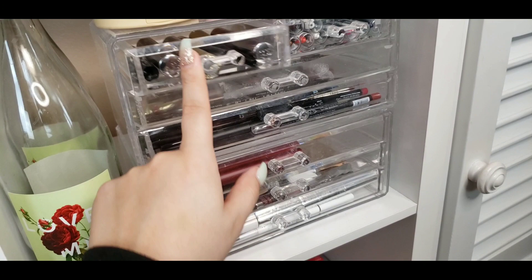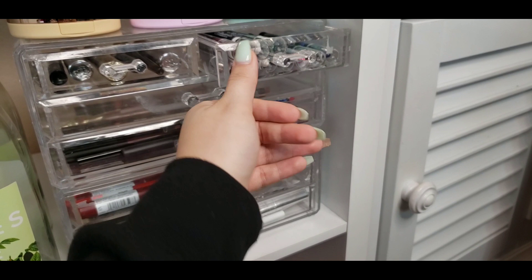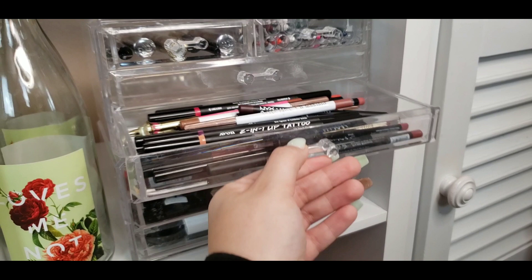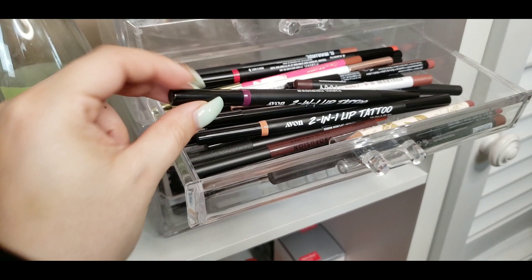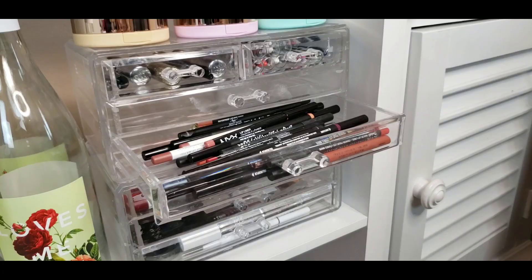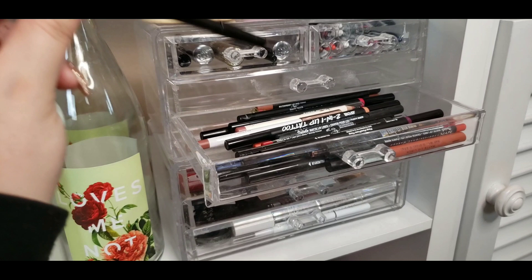This little cubby has all of the Wet n Wild Multi Sticks in every single color — they sent them as a PR gift and I love to use them for different looks, especially for Halloween. Down here are all of my lip liners — a lot from Avon because they have felt liners I was obsessed with, and then some from IL Makiage and NYX. I'm definitely trying to expand my lip liner collection, so if you guys have any suggestions please let me know.